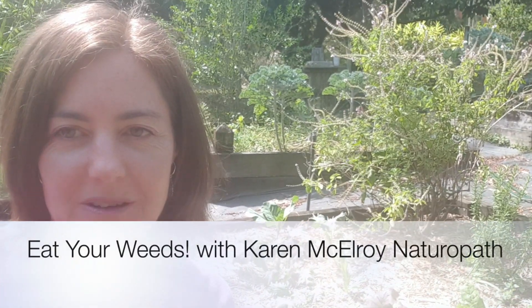Hi, Karen McElroy here sharing with you today about wild foods and how we can get them in our diet. Wild greens are usually called weeds and unfortunately they've been relegated to the scrap heap or the compost heap in many cases, but weeds are often the most super nutritious foods we can get in our diet, full of all sorts of minerals, trace elements, and phytochemicals that are so good for us.